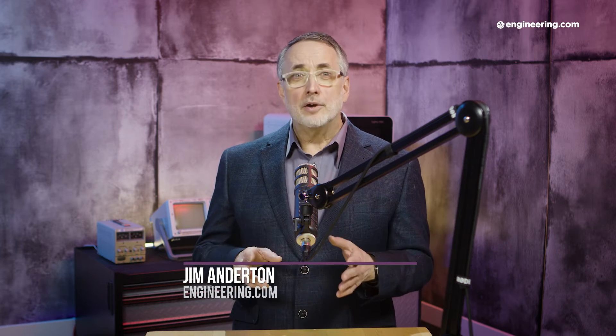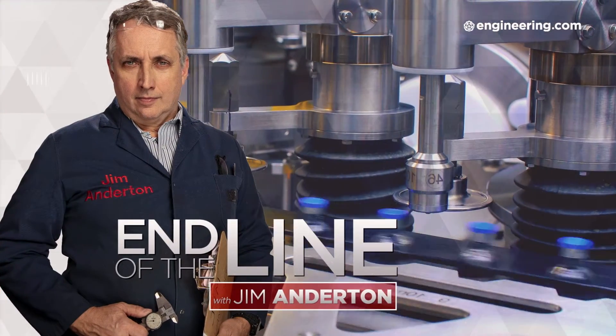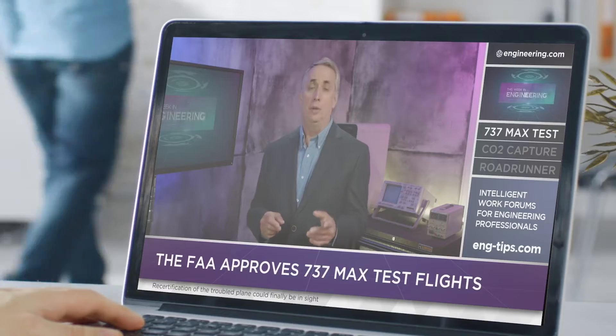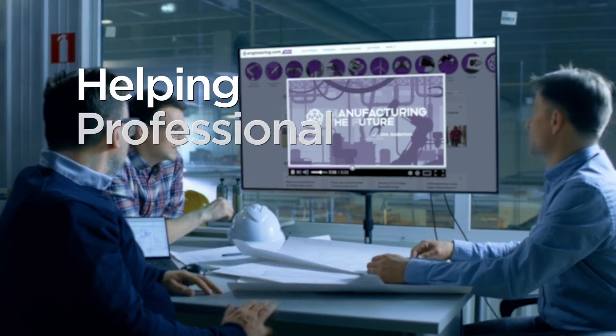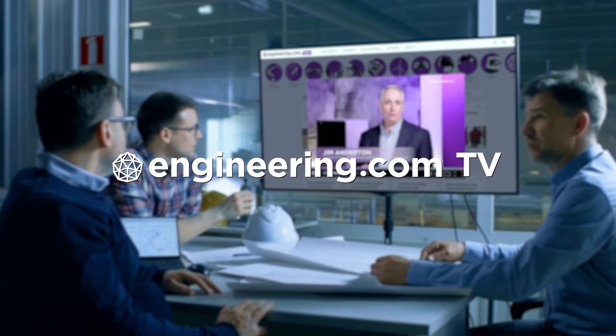On today's episode, nuclear batteries are here and they may change everything. Today's episode is brought to you by Engineering.com, a globally trusted source for engineering content. Check out this and many other exclusive videos for The Engineering Professional found only on Engineering.com TV today.